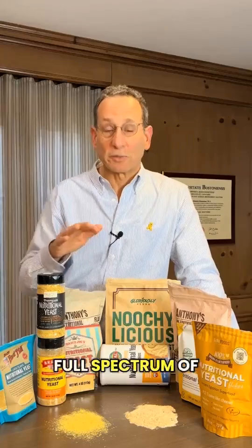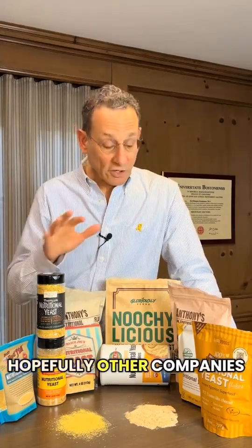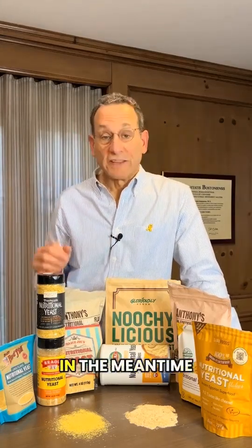However, they hadn't looked at the full spectrum of nutrients that we looked at, and they are now going back to check that and will probably be correcting their labeling. Hopefully, other companies will be doing the same.